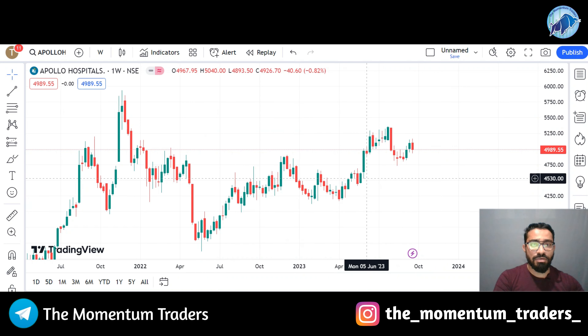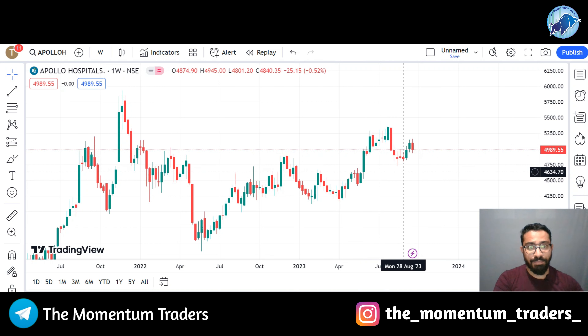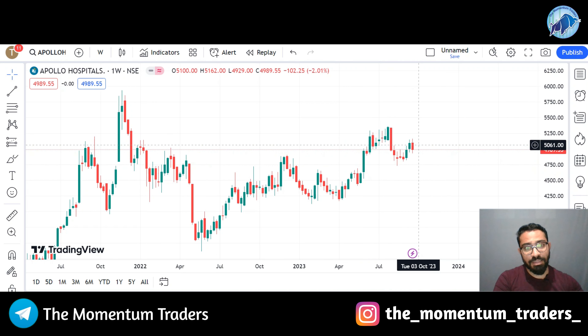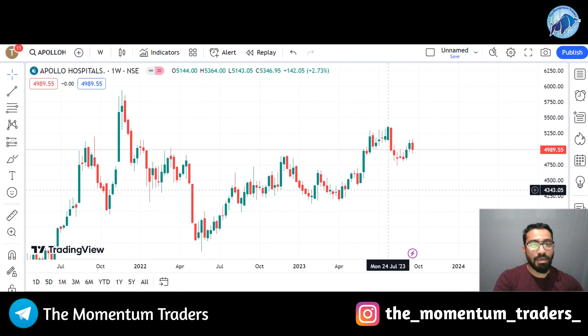If you see, the recent trend was created in the month of May this year. The stock has given a 50% retracement, which is a 50% downfall, and then the stock has given a bounce back. The stock is trading at 4990. The stock has made a trend that is always in a positive trend, and definitely the stock will be able to go into an upper trend.